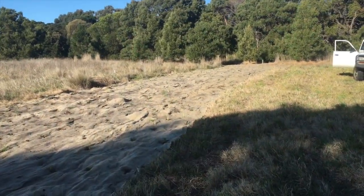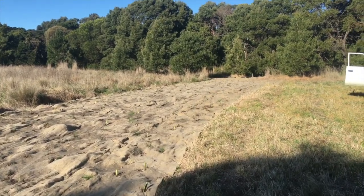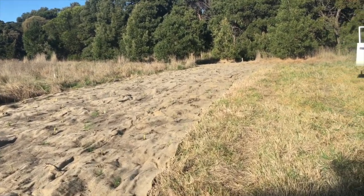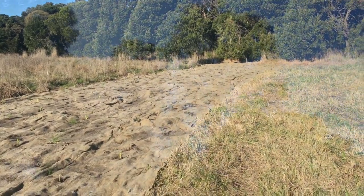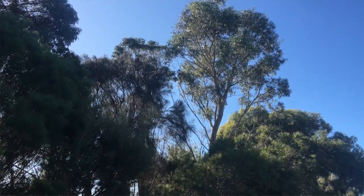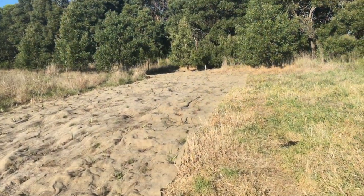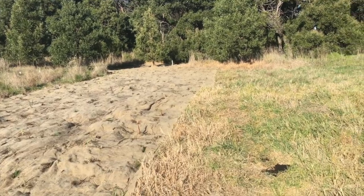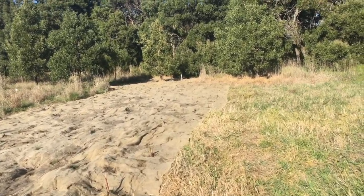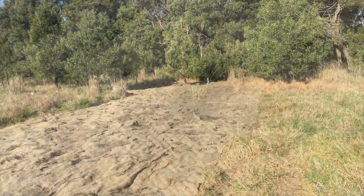We came here a couple of weeks ago and laid weed mat. This strip had already been sprayed to try to kill off the introduced grasses that predominate here at the old gun club site. And today we'll be planting through the weed mat and creating what we hope will be a lush thick area of native grasses and rushes.